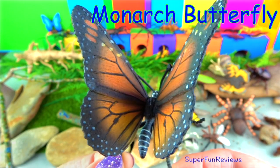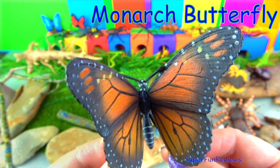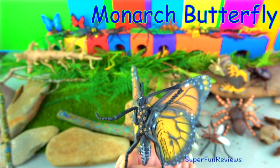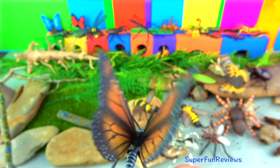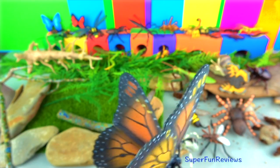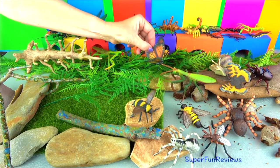The monarch butterfly is also known as the milkweed butterfly because its larvae eat the milkweed plant. By planting milkweed in your garden, you will attract monarch butterflies. The adult female lays her eggs on the underside of milkweed leaves, where they hatch after two weeks. They then develop into caterpillars and transform into a pupa or chrysalis.